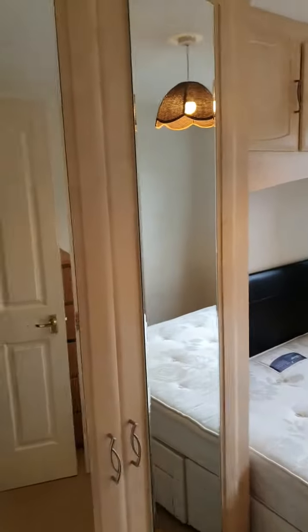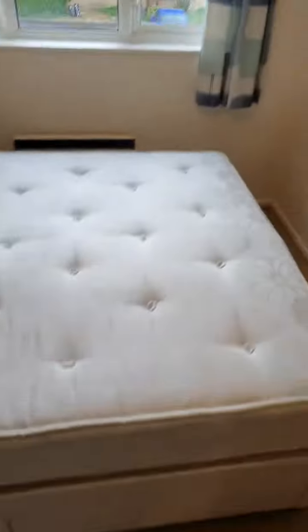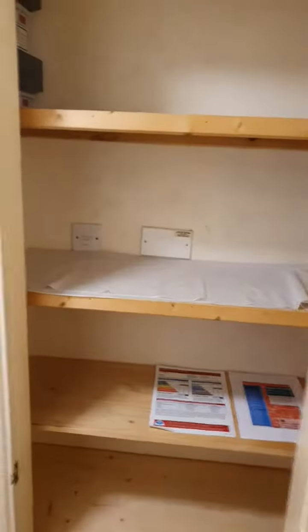Here we have the bedroom. Good amount of storage. Double bed with storage underneath. There's also a chest of drawers behind the doors, and a little built-in storage here with the fuse board.